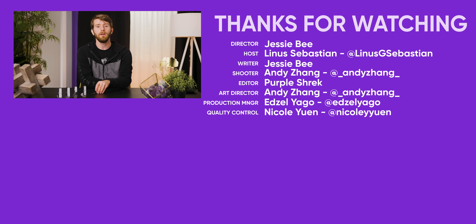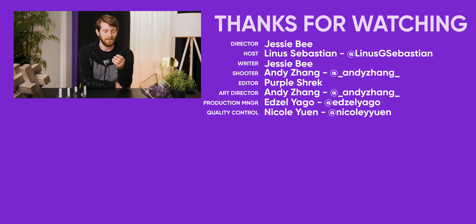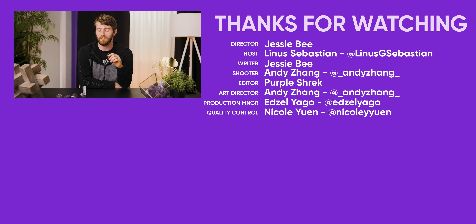If you enjoyed this video, maybe check out the 'Linus Was Right' video — it's not what it sounds like. It's the other Linus, and we're talking about ECC memory.